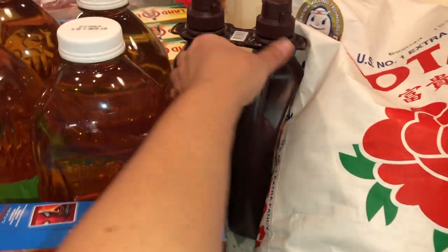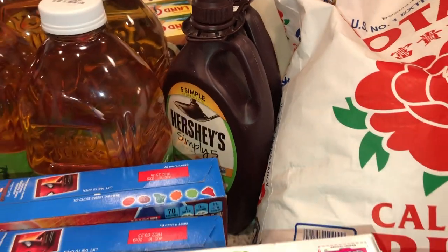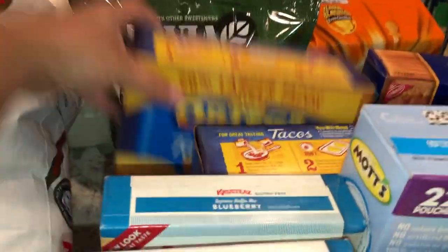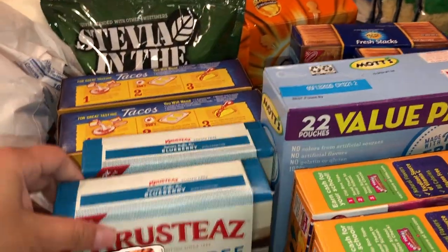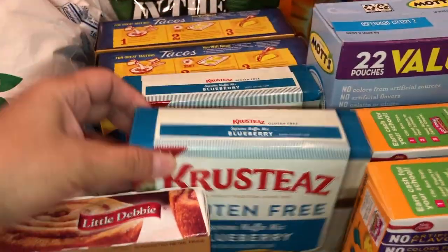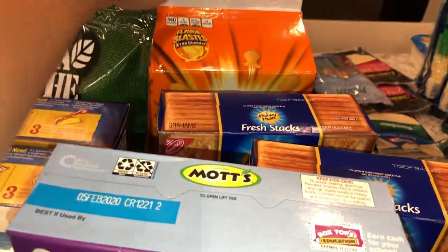Some of the stuff I got from Costco — I just ordered it and it just came in. So we got a couple of Hershey's syrups. My husband got some stevia. We have some taco shells, and some gluten-free blueberry muffins — these are freaking awesome, I love them.